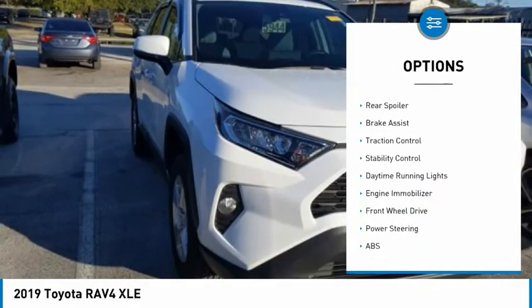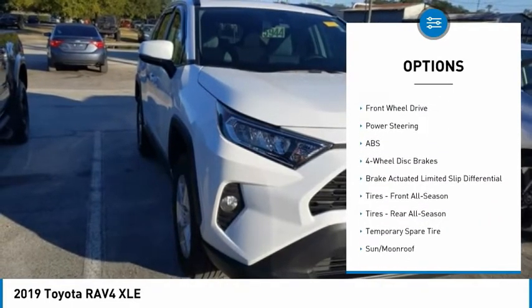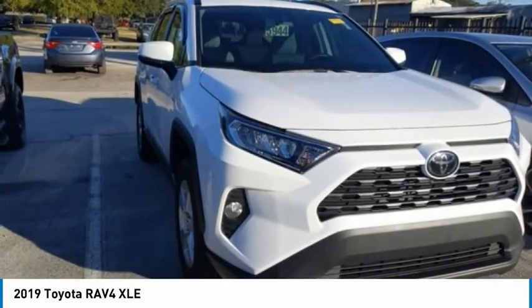blind spot monitor, heated mirrors, aluminum wheels, rear spoiler, brake assist, traction control, stability control, daytime running lights, engine immobilizer.